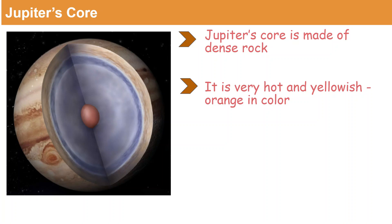Let's look at Jupiter's core. Jupiter's core is made of really dense rock and it is very hot inside its core, and it is yellow and orange in color as you can see in the picture.